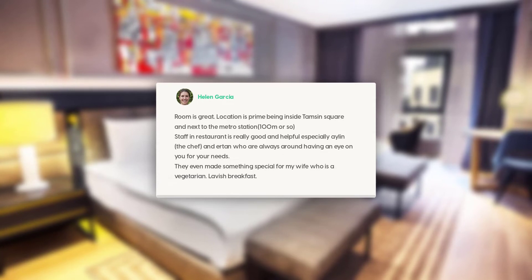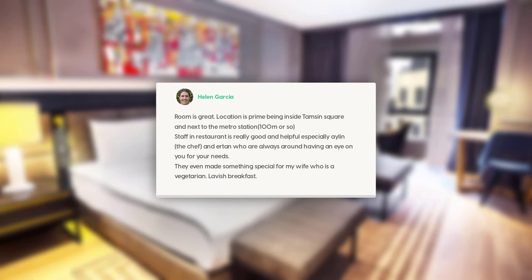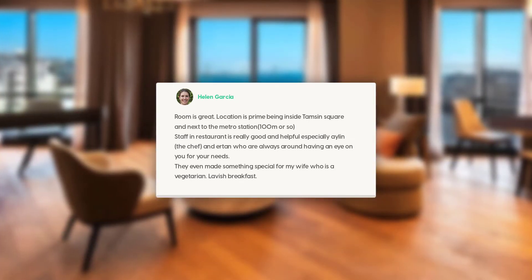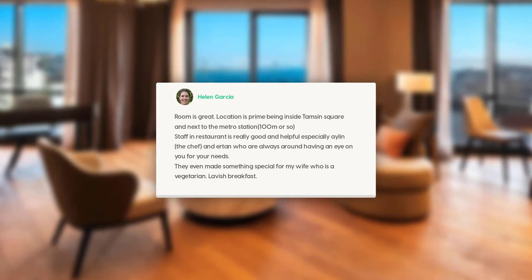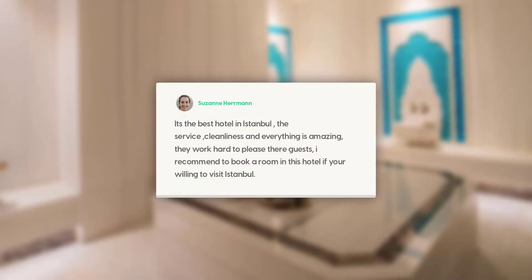Room is great. Location is prime, being inside Taksim Square and next to the metro station, 100 meters or so. Staff and restaurant are really good and helpful, especially Aylin the chef and Erdin, who are always around having an eye on you for your needs. They even made something special for my wife who is a vegetarian. Lavish breakfast.